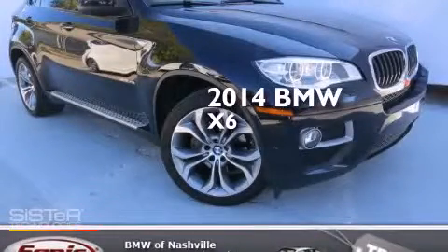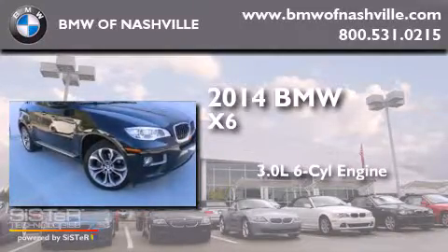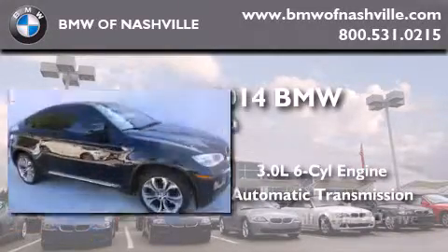This is a 2014 BMW X6. It features a 3.0-liter, six-cylinder engine, an automatic transmission, and all-wheel drive.